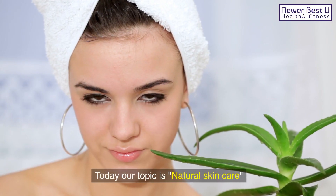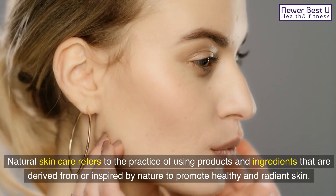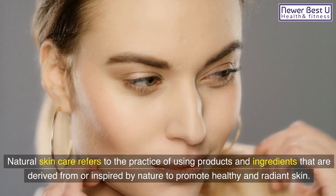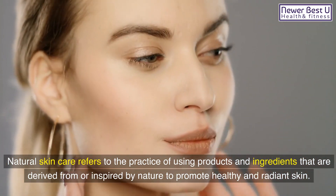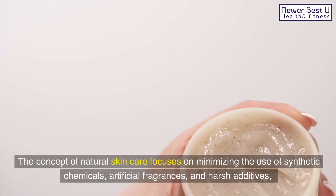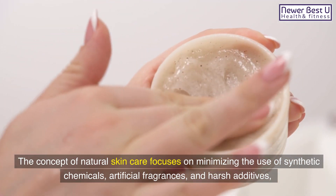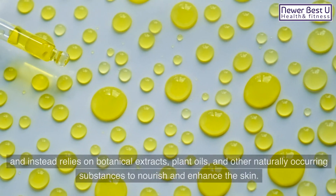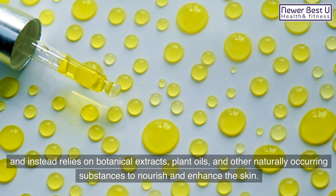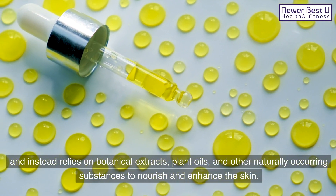Today our topic is natural skincare. Natural skincare refers to the practice of using products and ingredients that are derived from or inspired by nature to promote healthy and radiant skin. The concept of natural skincare focuses on minimizing the use of synthetic chemicals, artificial fragrances, and harsh additives, and instead relies on botanical extracts, plant oils, and other naturally occurring substances to nourish and enhance the skin.